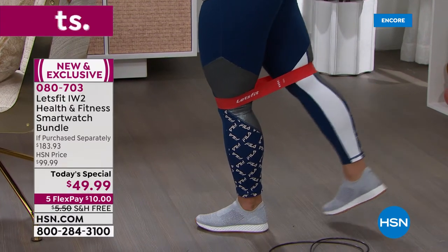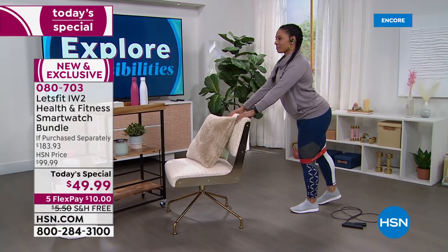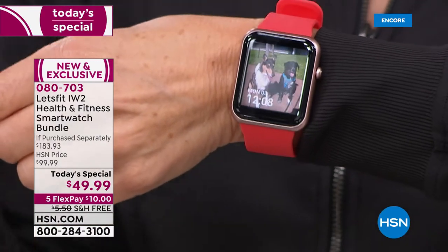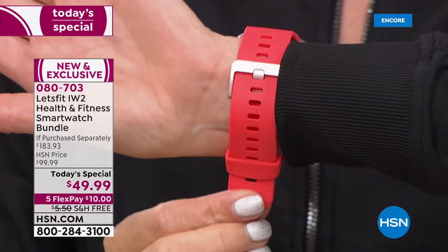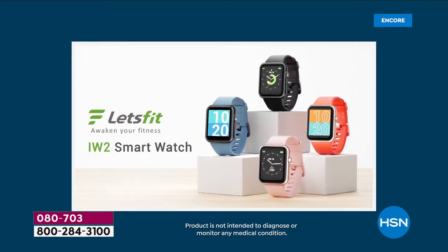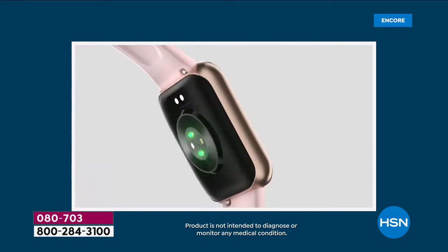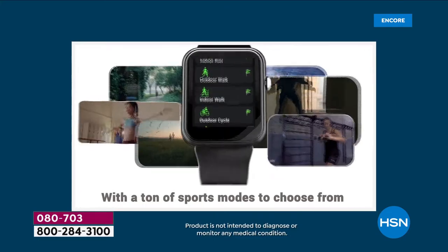You can start your fitness journey for 2022 right here and right now. The Let's Fit watches at HSN have been very popular — the iw1 sold out very quickly and the previous model sold out very quickly too. These are unisex, completely adjustable — I have a small wrist and my husband has a large wrist and it's comfortable on both. This is the brand new first-ever presentation of the iw2, with all the updates, upgrades, the most beautiful vivid large screen.